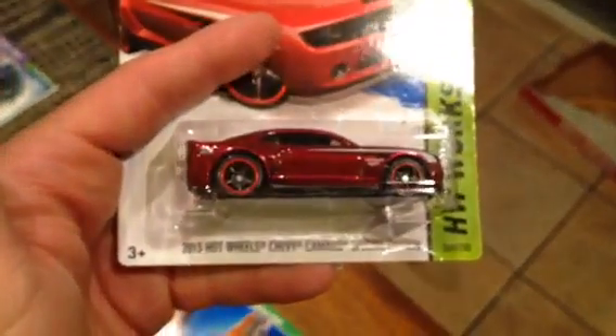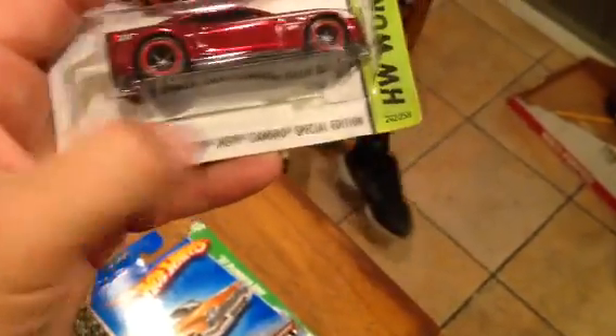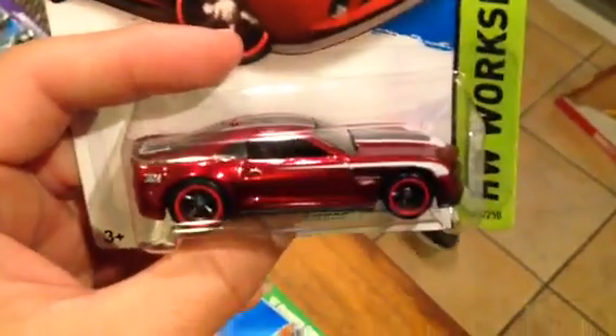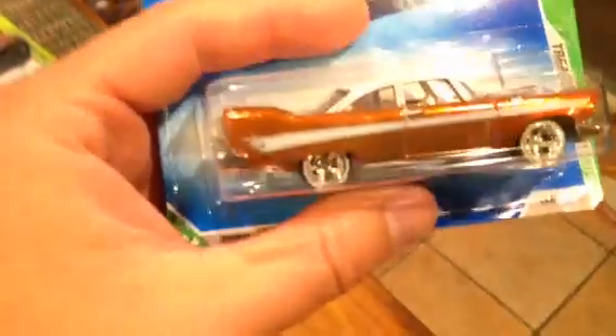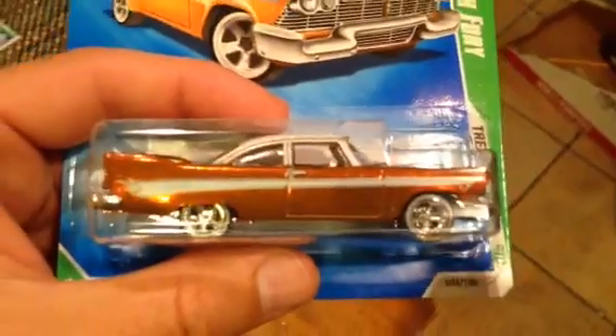This one is the 2014 Chevy Camaro Special Edition — really really nice car, love it, staying home. We also got the '57 Plymouth Fury from 2009, also a five-spoke. Really love it. Sorry about the glare, but these cars are really awesome.